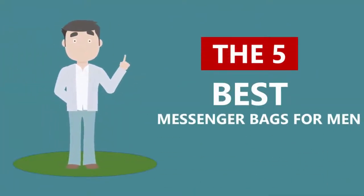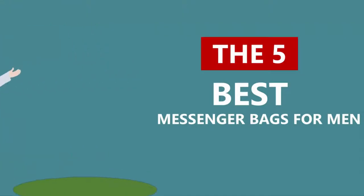Here we present the five best messenger bags for men. Let's get started with the list.